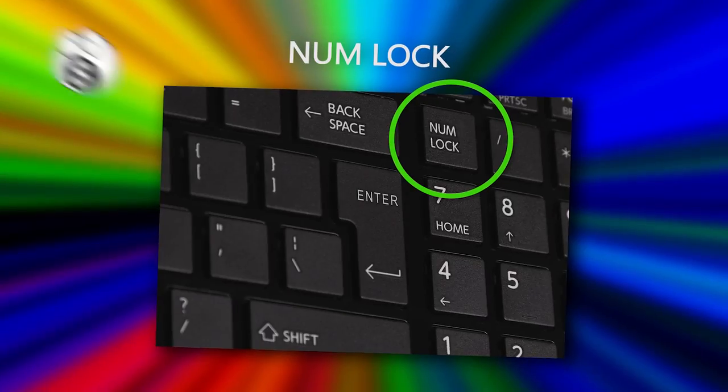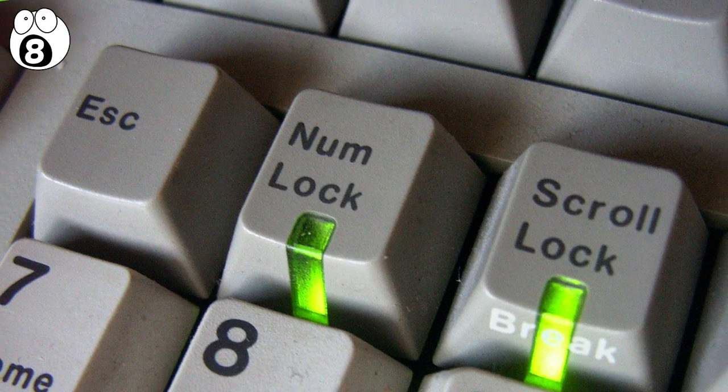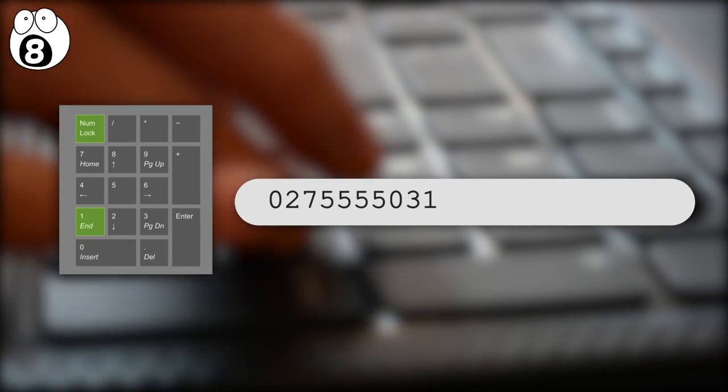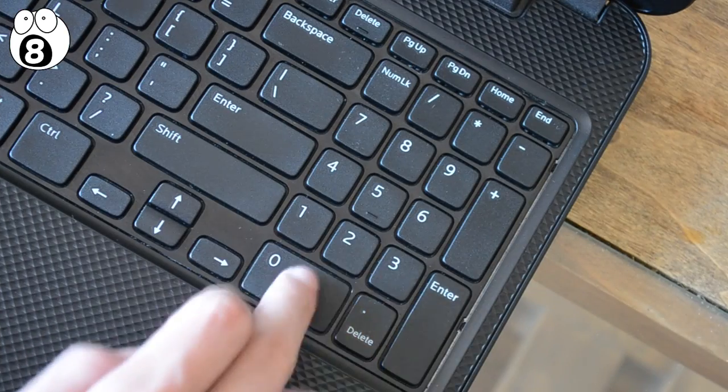Number eight: numlock. This key has a simple purpose and the majority of you know what it's for, but probably don't know why it's there. When numlock is on, your keypad on the right of your keyboard will work like a normal phone dialer, with the numbers zero to nine working as normal.